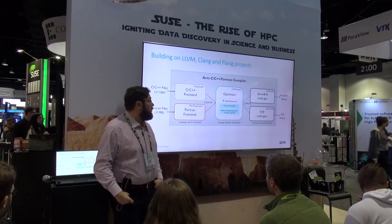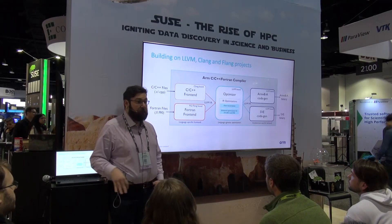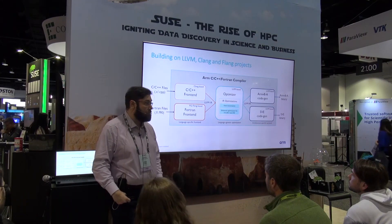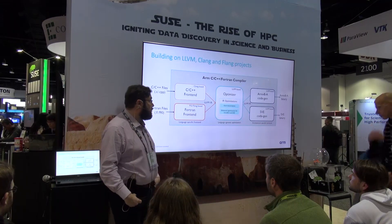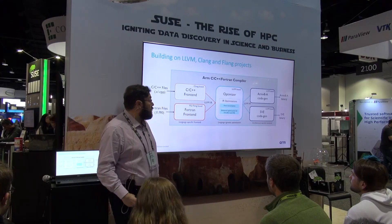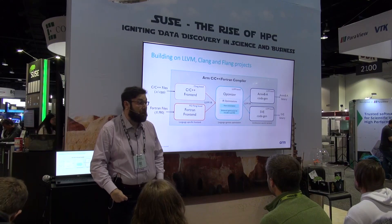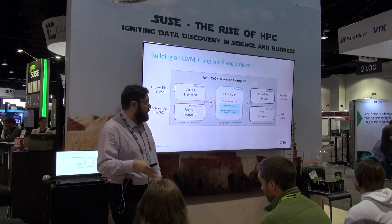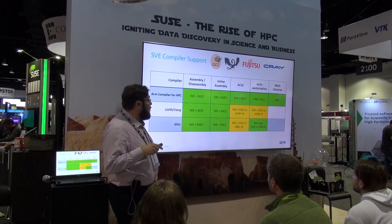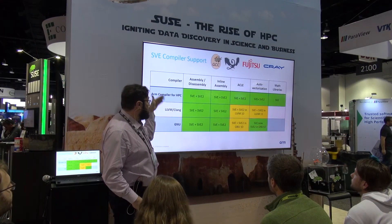The technology we use in our compiler is open source. As a front-end, we use Clang and Flang. There are currently efforts alongside NVIDIA, AMD and others to switch the Flang front-end to the new F18, which is a brand new Fortran front-end for Fortran codes. We have started to work on this and will migrate over time. As a back-end, our compiler supports ARMv8 — the traditional ARM architecture — and we've also added SVE and now SVE2 back-ends to generate vectorized code for current and future micro-architectures.